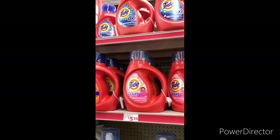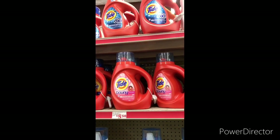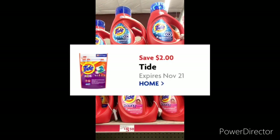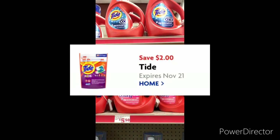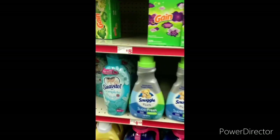The next deal: the Tide Pods are up at the front. They sell for $4.95, and you can use that $2 off one Tide digital, bringing it down to $2.95.